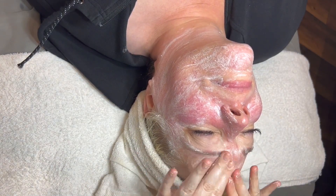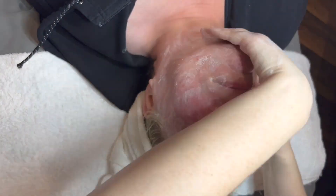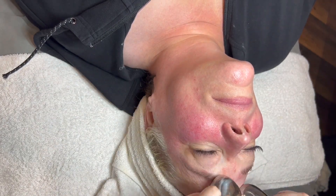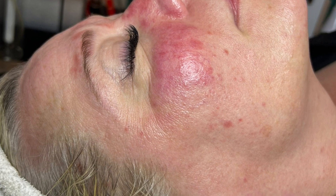Along with a nice hydrating and calming mask that contains oat and cucumber, we massaged that in to help with the drainage of the lymphatic system. Then we finished off with a nice hydrating moisturizer, some cold globes, and a calming product — since we did induce flushing — that has 1% hydrocortisone.